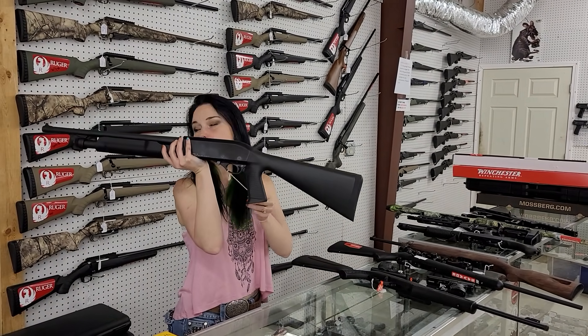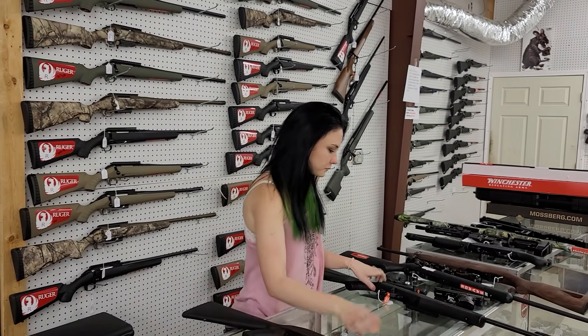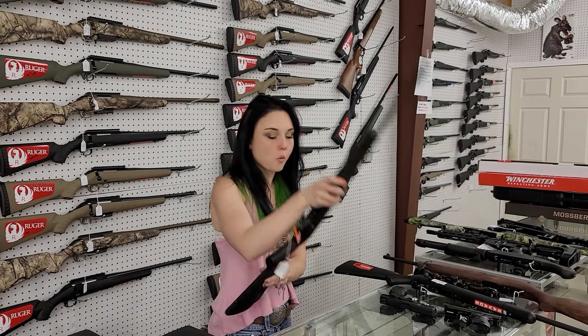EAA Churchill pump 12 gauge pistol grip — in stock for $225 y'all. Raw C22 long rifle semi-auto with fiber optic front and rear sight, threaded for your suppressor — $175.